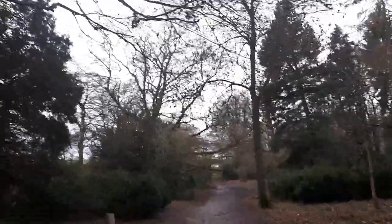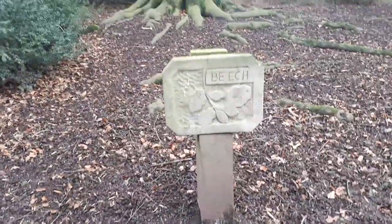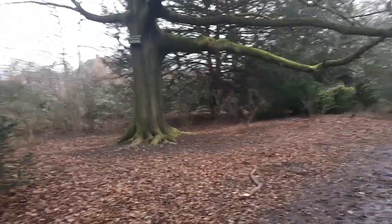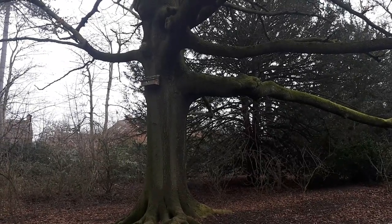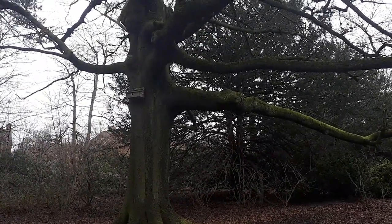It looks so different to when I was here before. Let's head on over there. Here's an interesting thing I've just noticed — that bird box up there. I think it's a bird box. I don't know what species of bird would use that kind of design for the nest, but it's still an interesting feature nonetheless.